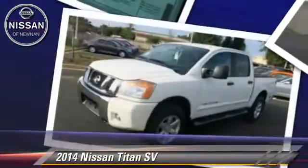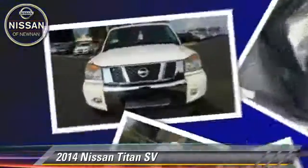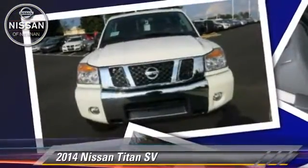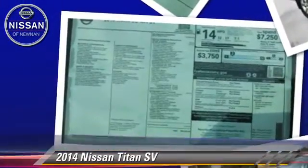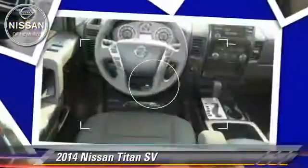Safety features include side airbags, traction control, and ABS. Comfort and convenience features include power door locks, cruise control, and power windows.